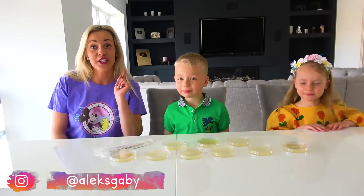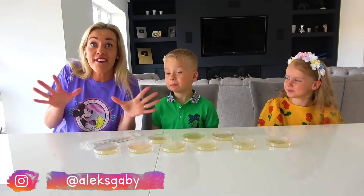Hi guys! Today we are doing something really interesting. We are growing bacteria!